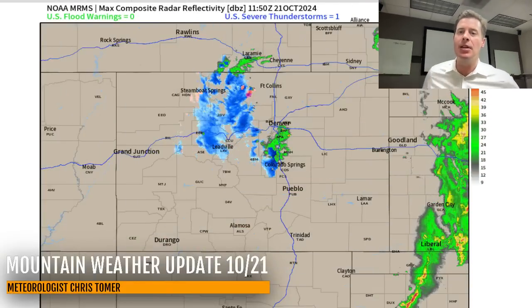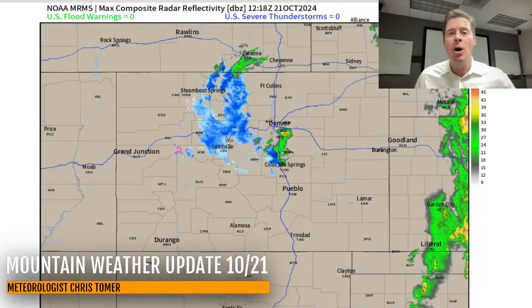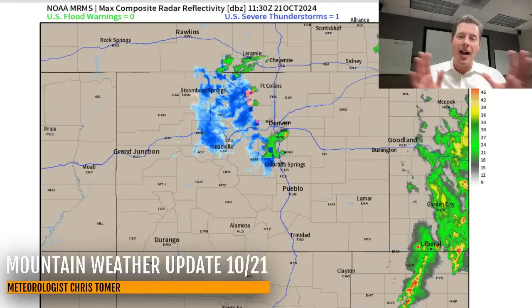Hey guys, me Ronald, Chris Tomer here with this Monday morning mountain weather update. My first stop is going to be radar out of Colorado, where we've seen and are seeing heavy snow over the Front Range high peaks and the Continental Divide.